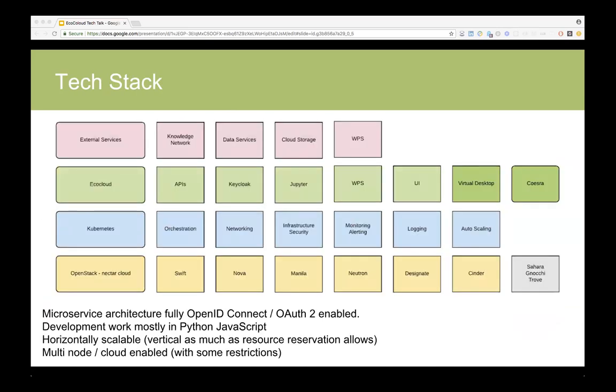Our tech stack is a fully microservice architecture, fully OpenID Connect and OAuth2 enabled. So all APIs that will be offered and available will also be accessible through third-party systems. Our development itself is mostly in Python and JavaScript. It's been designed to be horizontally scalable, because that's just easier. Vertical scalability is still there, but there are challenges with resource allocations sometimes. The whole system also allows going multi-node and multi-cloud.